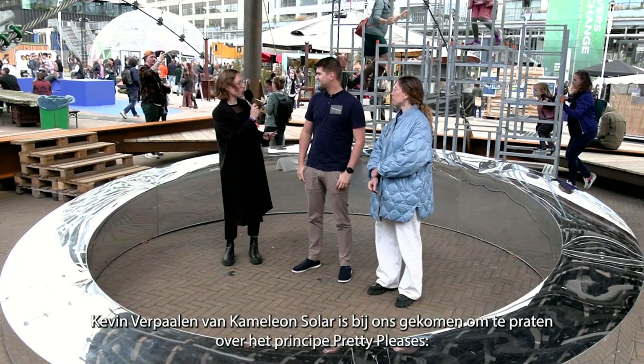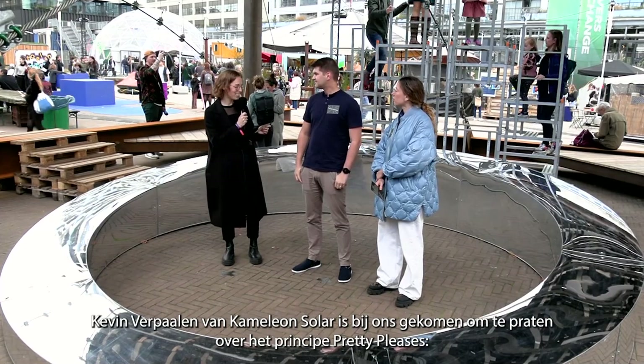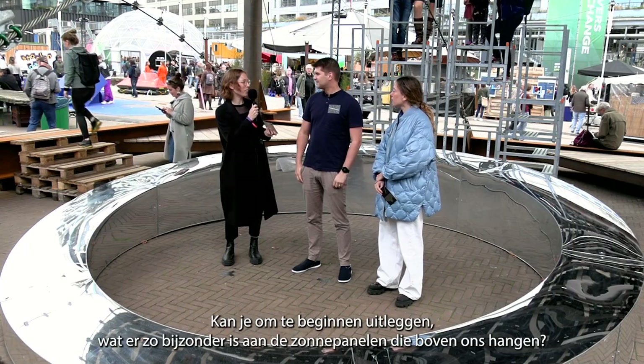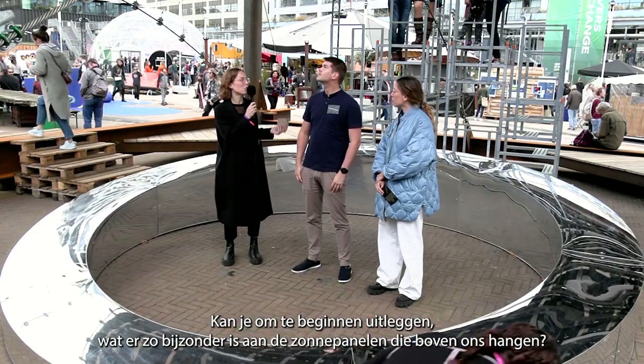Kevin Verpahle from Chameleon Solar has joined us to discuss the principle called 'pretty pleases' — expanding the material aesthetics of solar energy. We're here underneath the roof that you helped create and design. Can you explain what is so special about the solar panels that are above us?